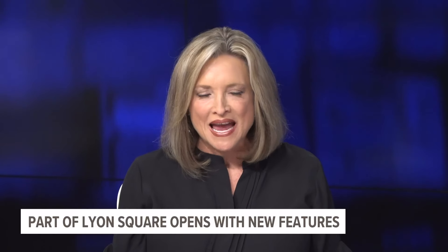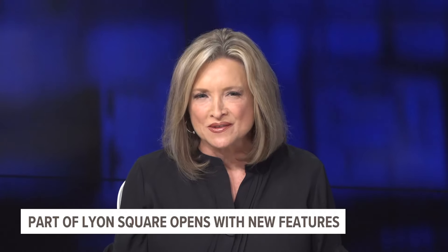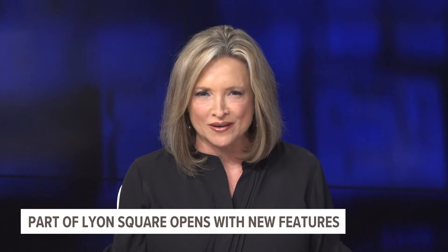Construction along the Grand River is moving along. Tonight we have an update on the ongoing improvements at Lyon Square in downtown Grand Rapids. It comes a day after we learned more about the plan to build three new towers at the site of the old Charlie's Crab restaurant.